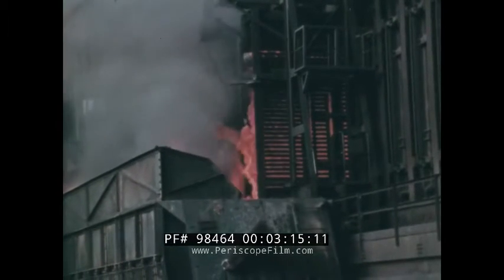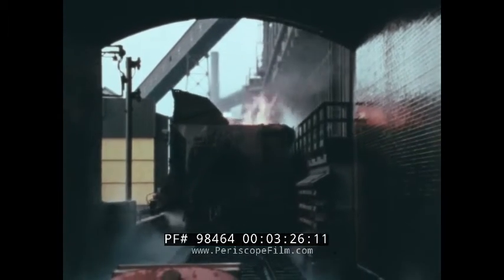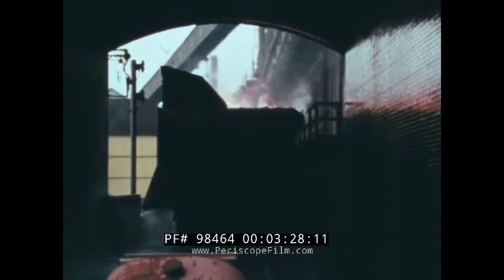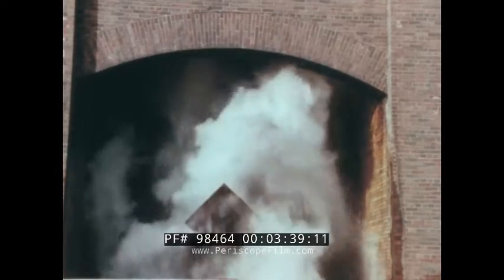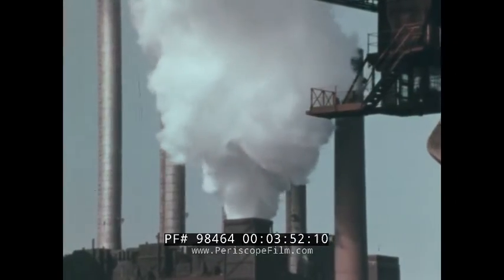Coke is almost pure carbon, and on leaving the oven, it ignites with oxygen in the air. The ignition is short-lived, however, for a quenching tower lies just down the track. It takes nearly 10,000 gallons of water to cool a car load, and the result is a beautiful cumulus cloud of steam.